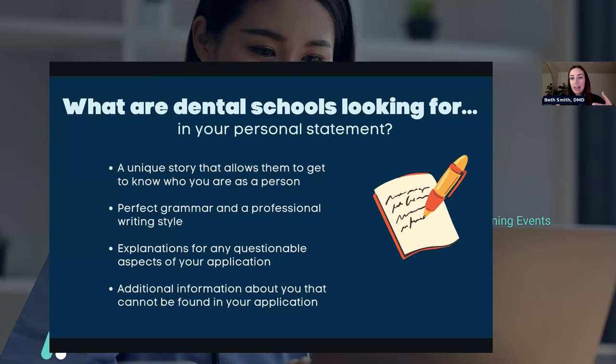What they're much more interested in is you telling a very specific story that highlights why you would be a good dentist — you don't need to straight up say it; they should be able to know through the story. Really work on it, spend time on it, be creative, and have several people read it. The next thing they're looking for is perfect grammar and a professional writing style. Attention to detail is so important in dentistry, and this is a great area to showcase that.